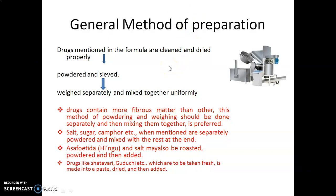Let's see how Churna is prepared as per the Ayurvedic Formulary of India. Drugs mentioned in the formula or yoga are cleaned and dried properly, then powdered and sieved using a mechanical sifter and automated grinder. Here you can see the machinery used to manufacture Churna at industrial scale. After powdering and sieving, the ingredients are weighed separately and mixed together to get a uniform mixture.